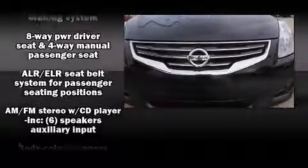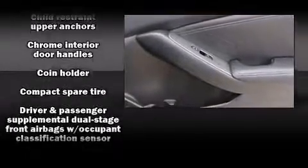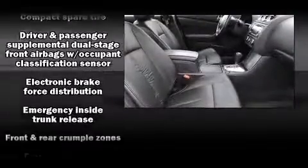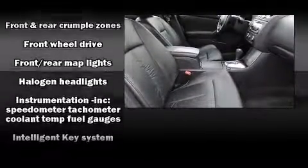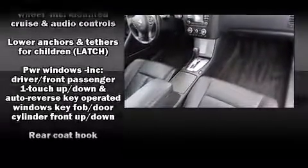Nissan also prioritized safety and security by including head curtain airbags, front side impact airbags, traction control, anti-whiplash front head restraint, a security system, and four-wheel disc brakes with AVS.